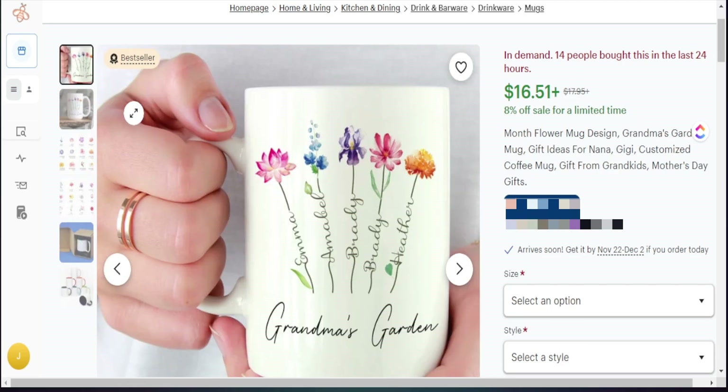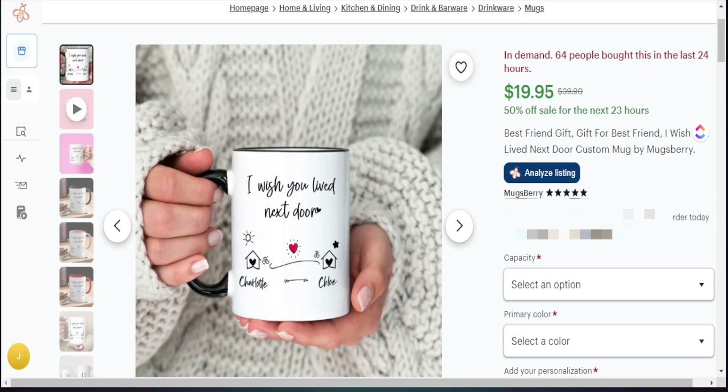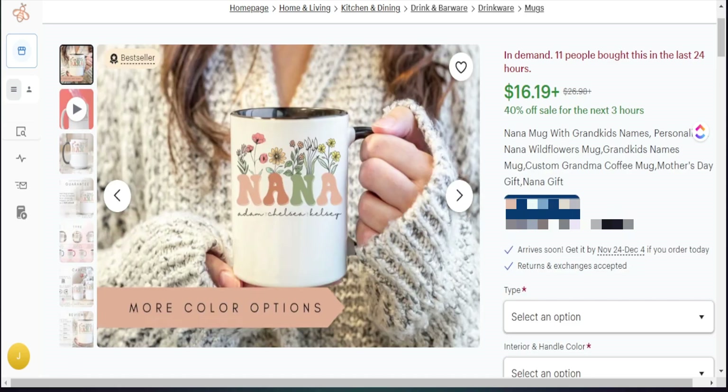There are multiple products in the grandma niche following this theme of flowers and personalization names on mugs. Another bestseller had 14 people buy it in the last 24 hours. Anything personalized for mugs is doing well — we even see one with 64 buyers in the last 24 hours. You definitely want to find what is trending and what is doing well, then merge those things into your own unique design.